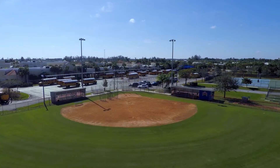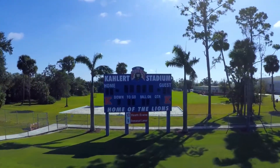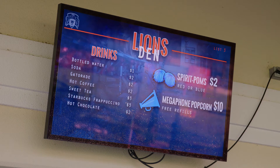We felt like as people approached the gymnasium or the field house, or as they were coming to the lion's den to buy food at a Friday night football game, being outside it needs to weather the elements of Florida very well. We have a lot of rain, a lot of sun, and so far the displays have held up very nicely in our climate.